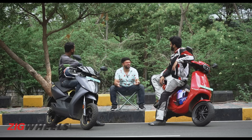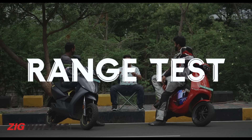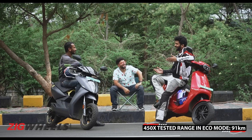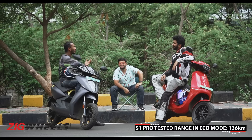Electric scooters give people range anxiety. When the testers did city range testing a couple of days ago, the Ather achieved 91 km in eco mode, while the Ola S1 Pro achieved 136 km in eco mode — a significant difference, though the Ola rider was described as a hazard on the road for being that slow.